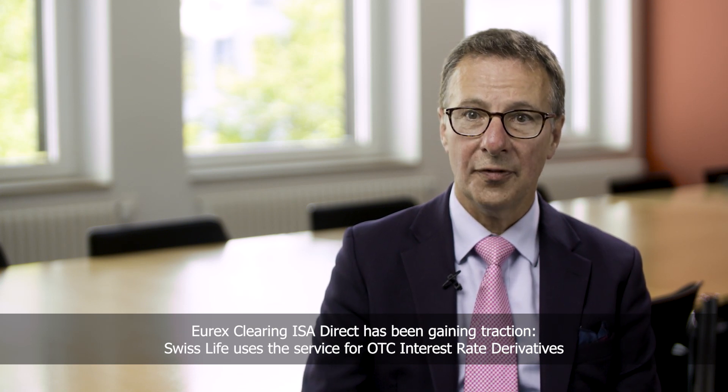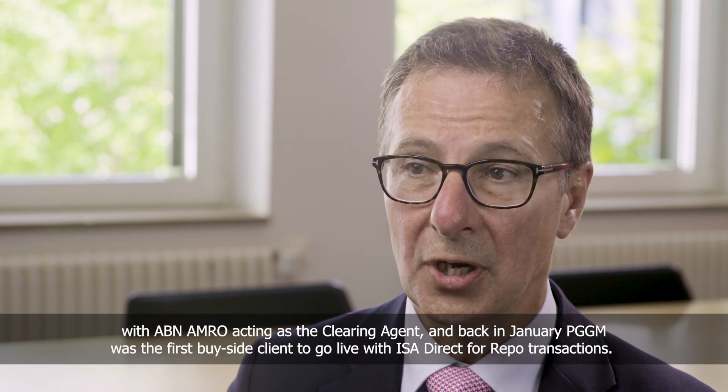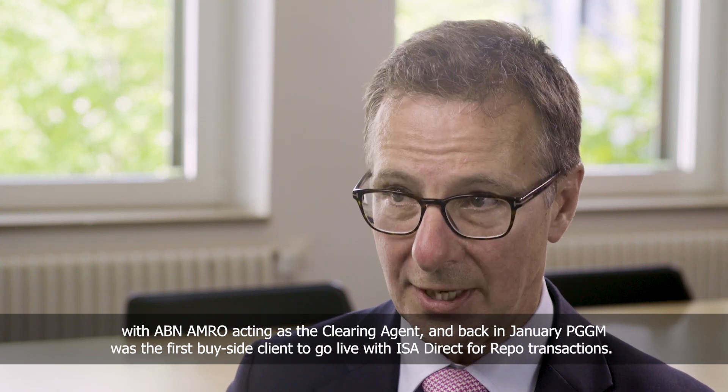Eurex Clearing ISA Direct has been gaining traction. Swiss Life uses the service for OTC interest rate derivatives with AB AMRO acting as the clearing agent, and back in January PGGM was the first buy side client to go live with ISA Direct for repo transactions.